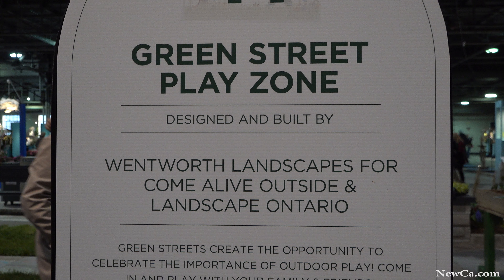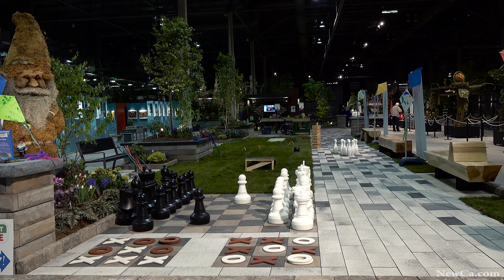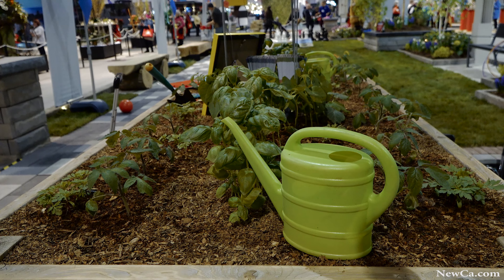The Green Street Challenge is brought to you by Come Alive Outside with Landscape Ontario. The booth itself was set up by Landscape Ontario with the help of student volunteers from colleges.